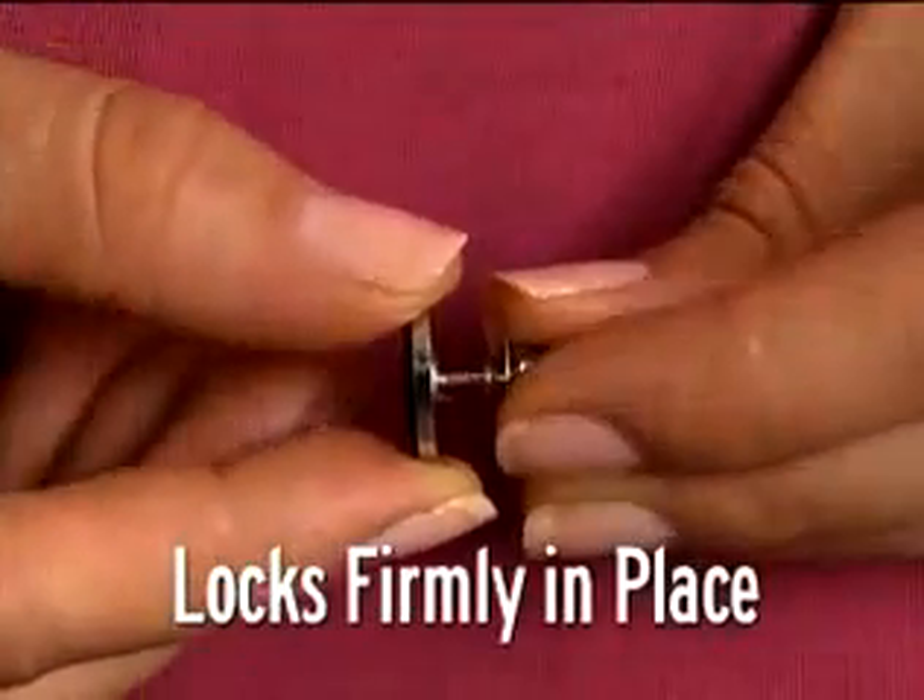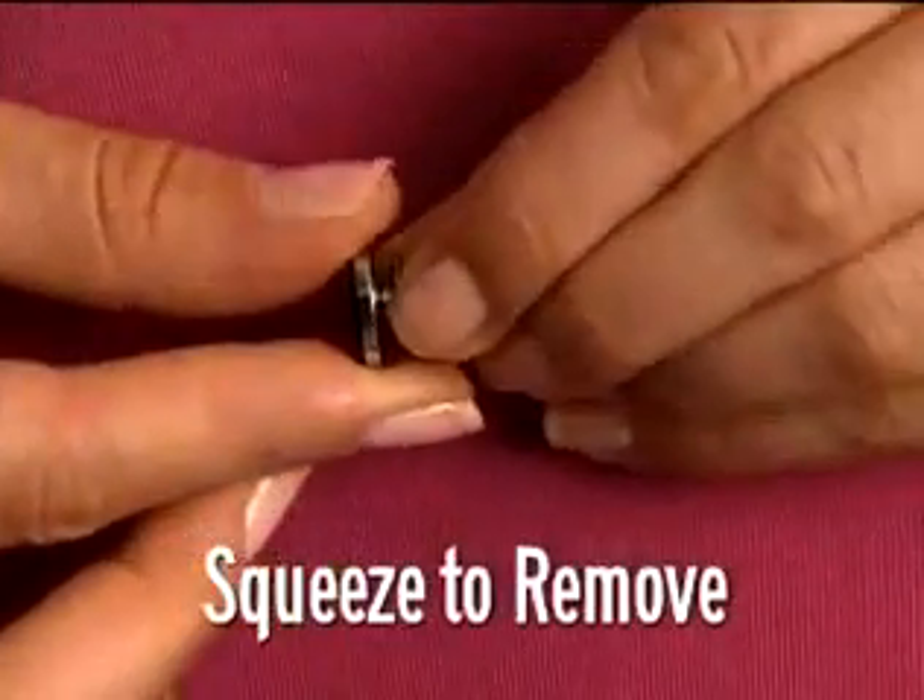Look again. Just attach the fastener onto the pin to hold firmly in place. Simply squeeze the fastener to remove.